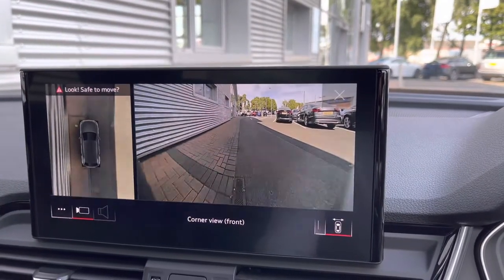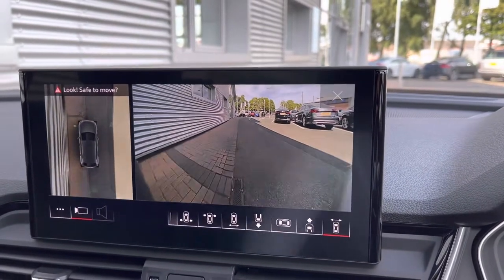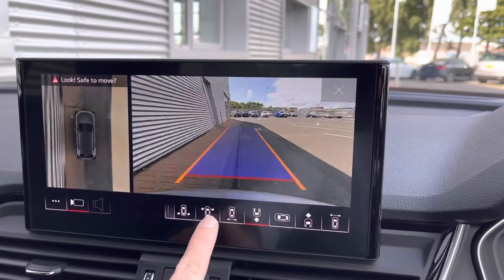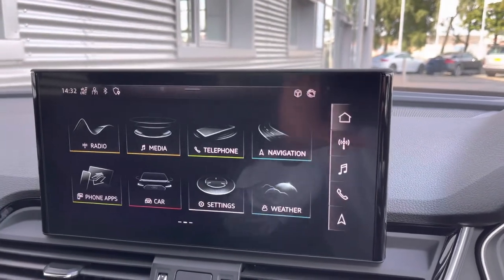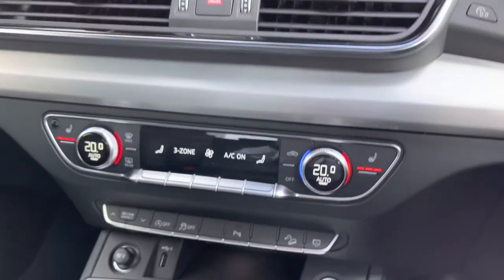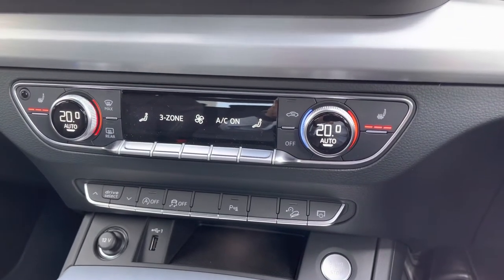There really is a lot of customization on this vehicle. The much sought-after 360-degree camera is also fitted to this car courtesy of the comfort and sound pack. This gives you maximum ability to maneuver into those tighter spaces, choosing from a wide range of camera angles to help you do so. Continuing our tour down, we do have the dual-zone climate control for both driver and passenger.